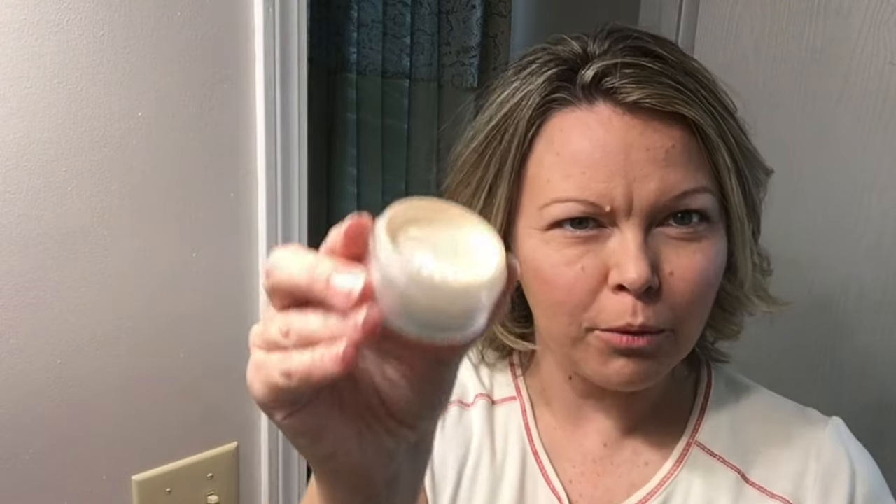And then just to set everything and sort of seal everything in, I'm going to use our mineral powder, which is a white translucent powder. For the lip I'm going to use Remarkable Red — it has a little bit of a shimmer. And then another trick that I like to use with our lip color is I take the edge, the sharper edge, and just dab a tiny bit on the apples of my cheeks and rub it in just a smidge.